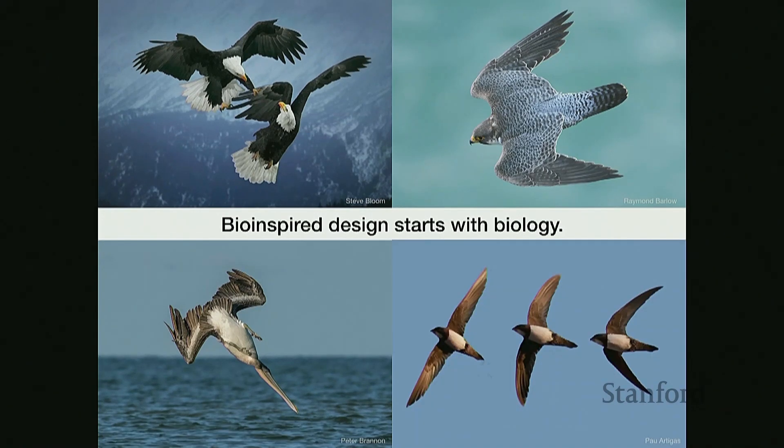Swifts are birds that spend most of their lives in the air and can even sleep while flying. What they do is finely tune their wing shapes in order to get the optimal shape for different wind conditions. These large wing shape changes can be described as wing morphing. While wing morphing encompasses any large wing shape changes, my research focuses specifically on morphing wings that can extend and tuck during gliding flight.